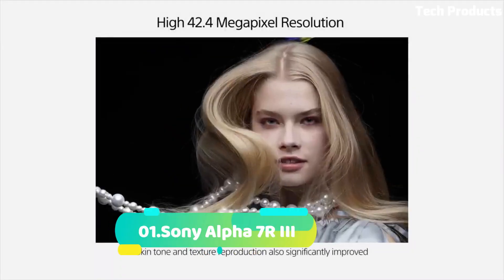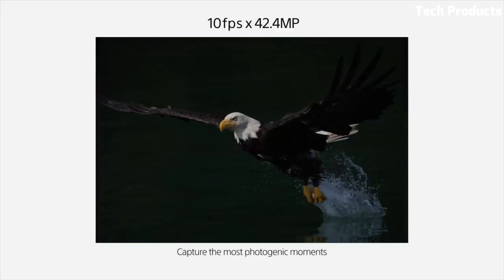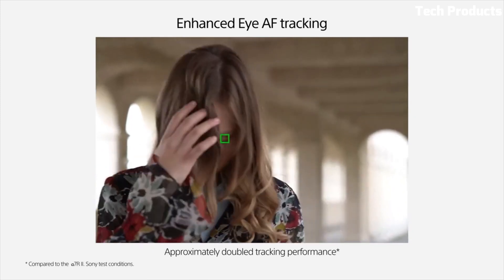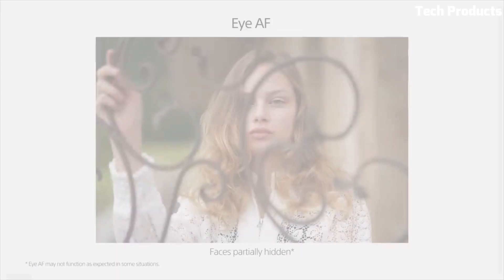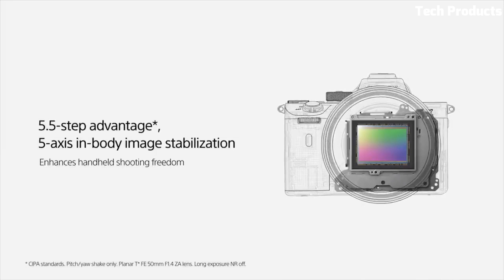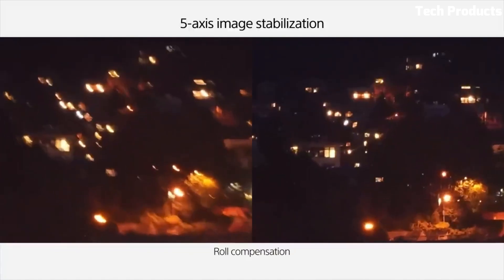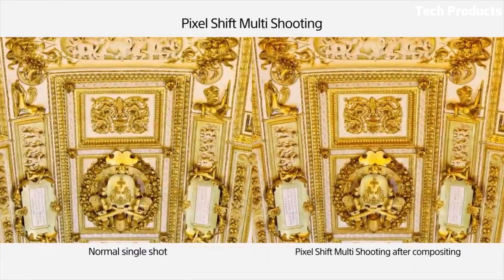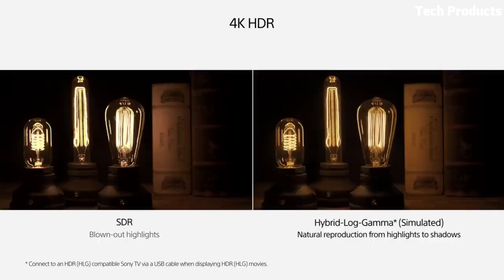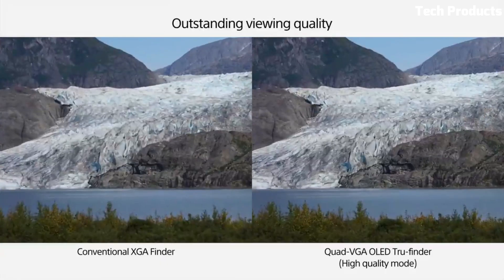Number 1: Sony Alpha 7R III. The Sony Alpha 7R III is a high-resolution full-frame mirrorless camera designed for professional photographers and enthusiasts. It features a 42.4-megapixel back-illuminated Exmor R CMOS sensor and the BIONZ X image processor, delivering exceptional image quality with incredible detail and dynamic range. The camera offers an impressive ISO range of 100–32,000, expandable to 50–102,400, ensuring excellent low-light performance. It incorporates a 5-axis in-body image stabilization system for up to 5.5 stops of shake reduction, allowing for sharp handheld shots.